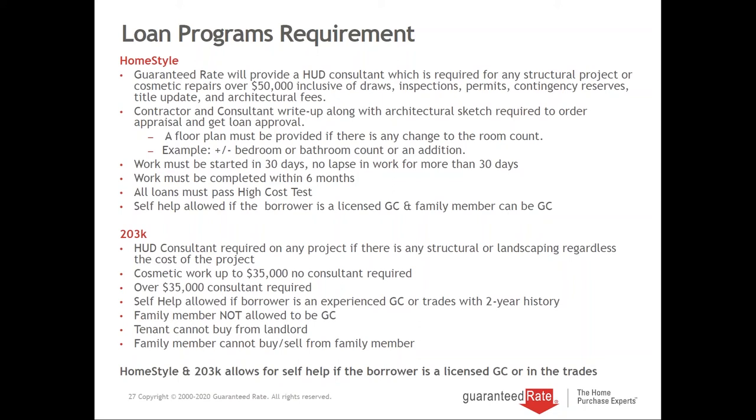The HUD consultant for 203K is almost always required — I rarely don't use one. If there's any structural or landscaping work, regardless of project cost, we need a consultant. A lot of misinformation is out there — banks tell borrowers you can only do a renovation loan up to $35,000, which is absolutely not true. Most of my 203K loans average $50,000 to $300,000 in work. The largest 203K I did was in New York — a $480,000 repair job — well over the $35,000 mark.